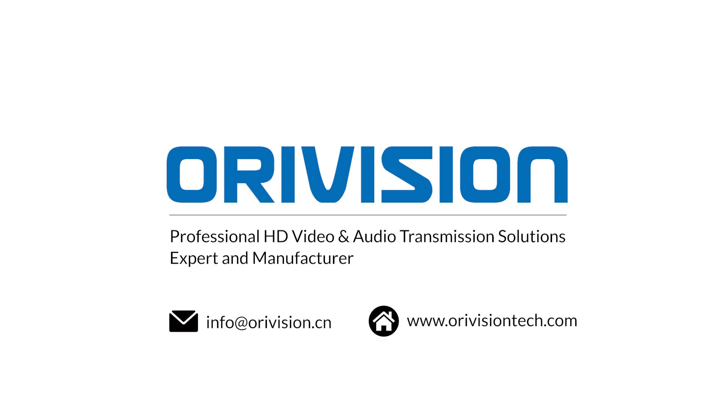AuraVision — professional HD video and audio transmission solutions expert and manufacturer.